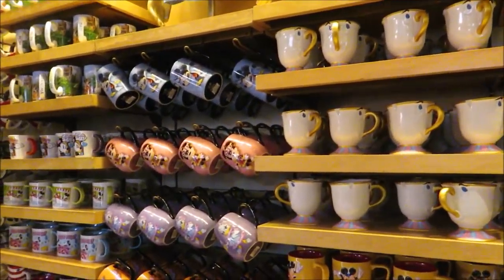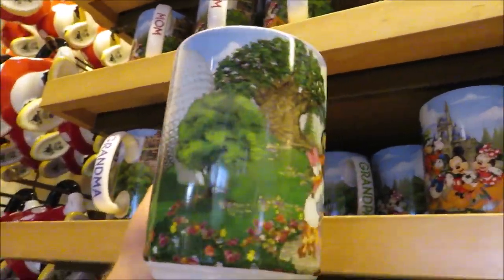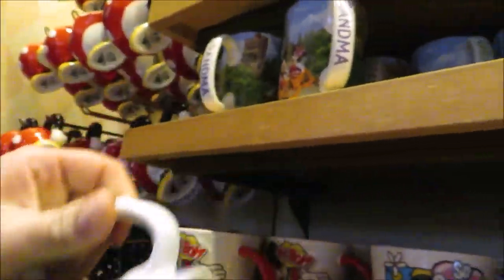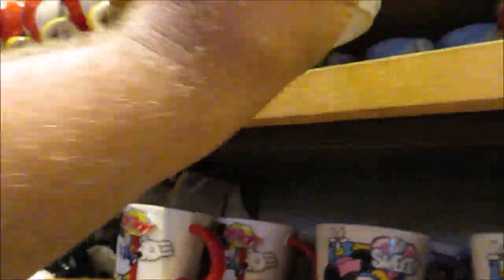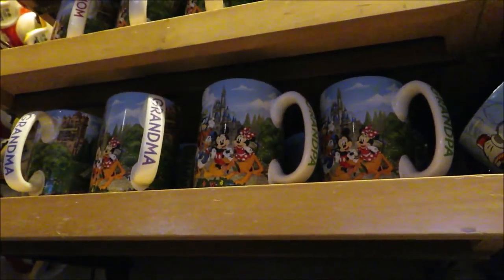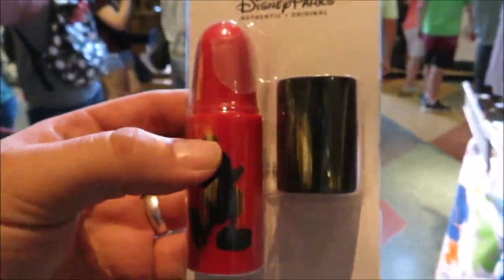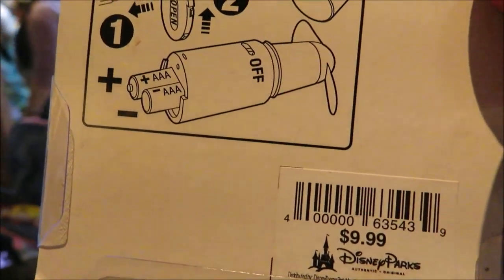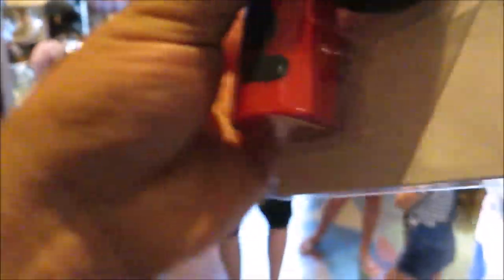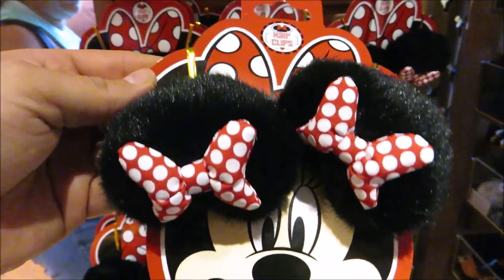These snow globes are not gonna work — that one's $19.99 and this one's $16.99. I was kind of hoping for a coffee mug, but the cheapest coffee mug is this one right here. It's got all four parks on it and says grandma, mom, dad — and it is $13.99, so even with my annual pass I couldn't get that for $10.